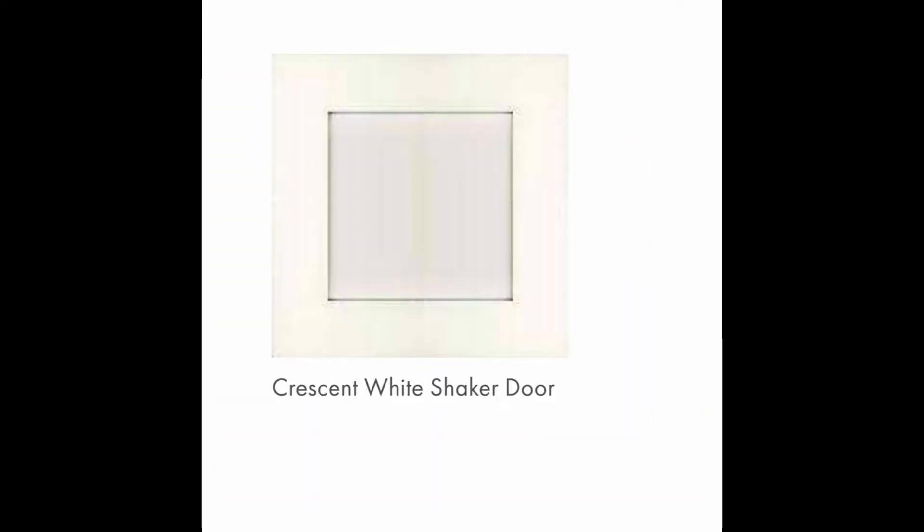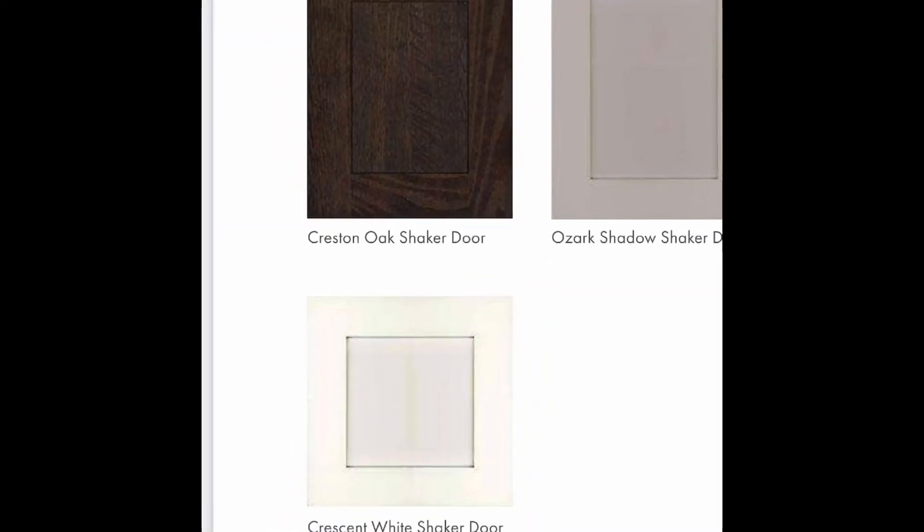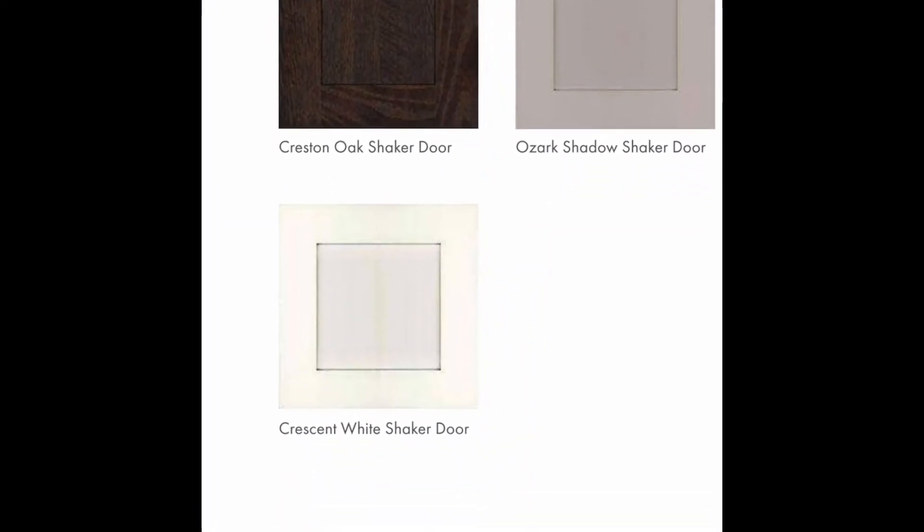The first cabinet choice is going to be the Creston Oak, which is a standard solid wood cabinet. The second cabinet selection is going to be the Ozark Shaker Cabinet, which is an upgraded wrapped cabinet. Third selection is the Umber Oak Cabinet, which is a standard solid wood cabinet. And then the last selection is the Crescent White Shaker Cabinet. These cabinets are the only selections we offer through Champion. You do have the option of ordering the home without cabinets and site installing your own.